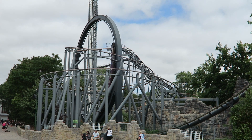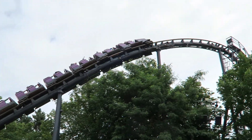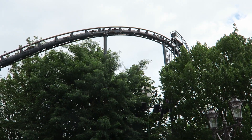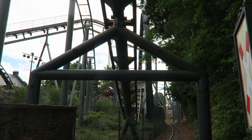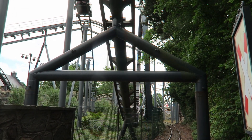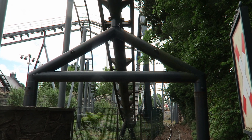So those are my thoughts on Nessie at Hansa Park. What are your thoughts on this park's oldest operating coaster? Do you think it's a good Schwarzkopf? Let me know down in the comments. If you enjoyed this review, I'd appreciate it if you gave this video a like and considered subscribing, because there will be a lot more roller coaster and amusement park videos here at Canopy Coaster.